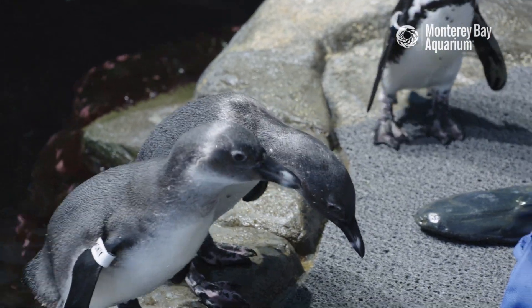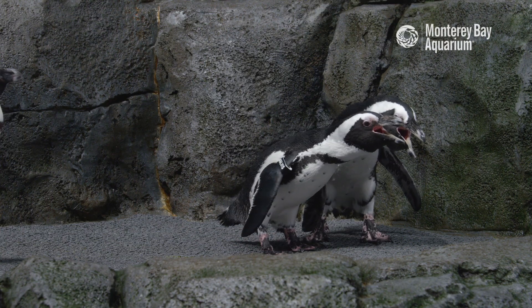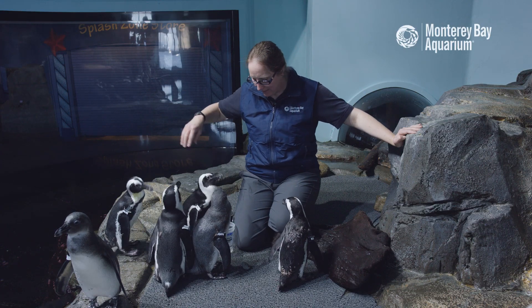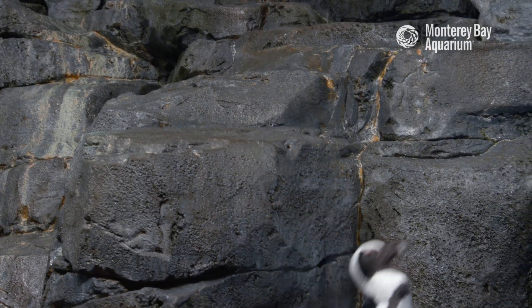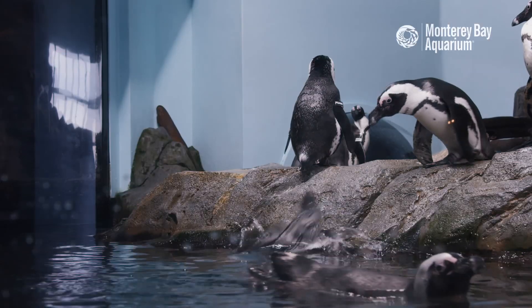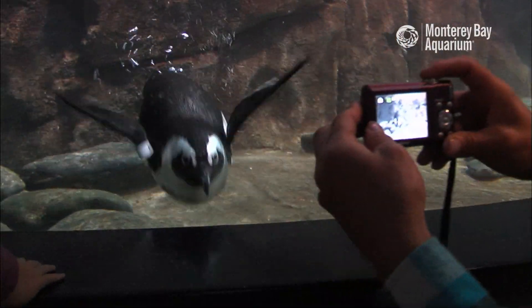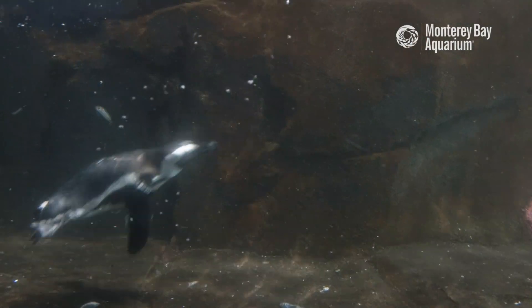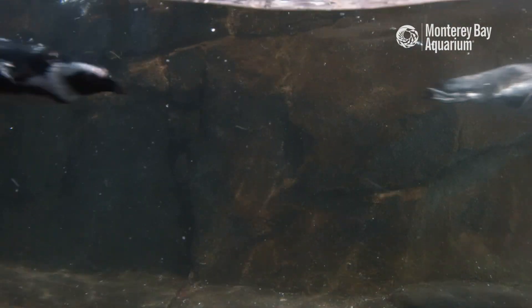I often get asked: do penguins fly? So penguins do not fly through the air, but they do fly through the water. Penguins need to be strong swimmers because they need to swim faster than the fish they're trying to catch and eat in the water.